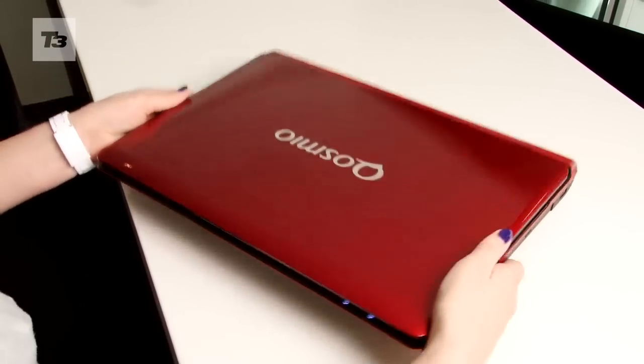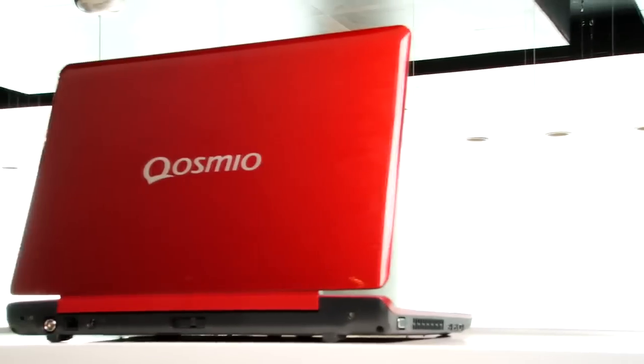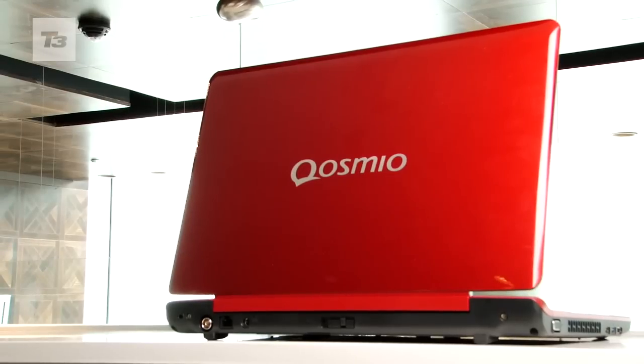With all that on board you'd expect a breeze block of a laptop, but we were pleasantly surprised. The F750 only weighs a relatively light 2.7kg.